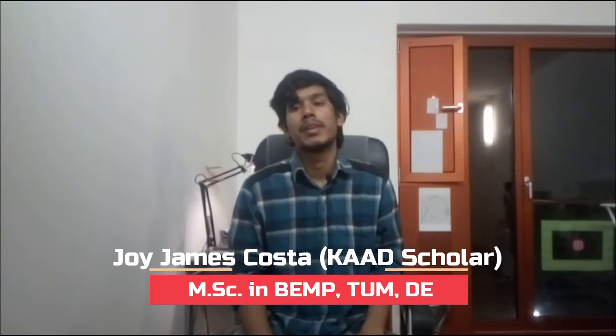Hello everyone, welcome to another video. If you are new here, let me introduce myself first. My name is Joy James Costa and I'm a card scholar studying my masters in biomedical engineering and medical physics at Technical University of Munich, Munich, Germany. If you are not a subscriber, first do subscribe then watch the video.